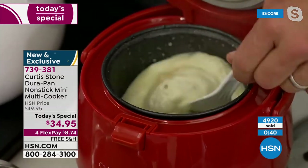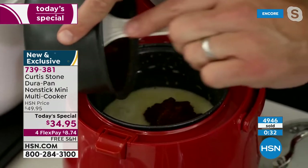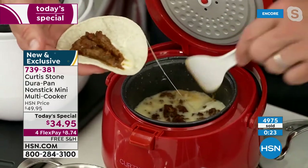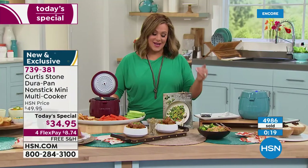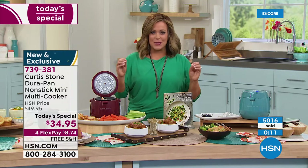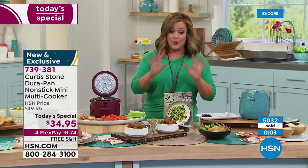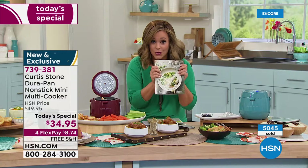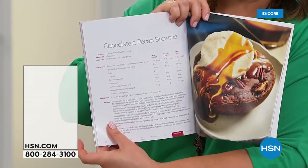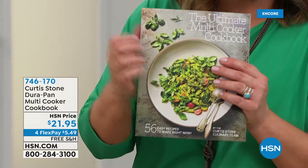Chef adds chorizo to the center of the cheese fondue - ooey gooey cheese ready for dipping. The hosts run out of time. Item 739381, today only at $34.95 with free shipping. A viewer says she cooks for herself all the time and this looks easy. Add the cookbook to your order - 99 pages of beautiful full color with 56 recipes. Already sold a thousand units. The cookbook is item 746170.